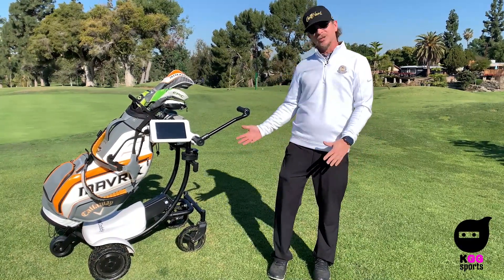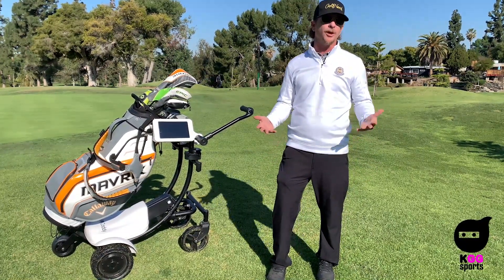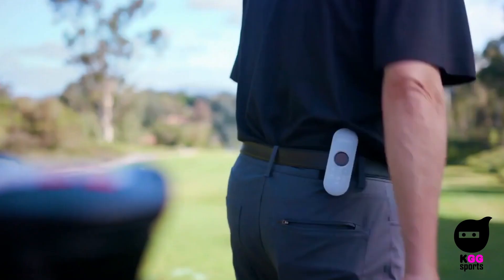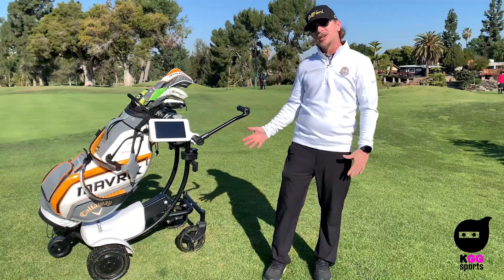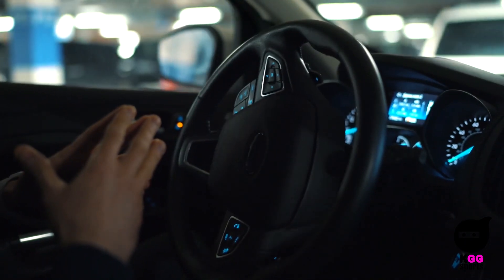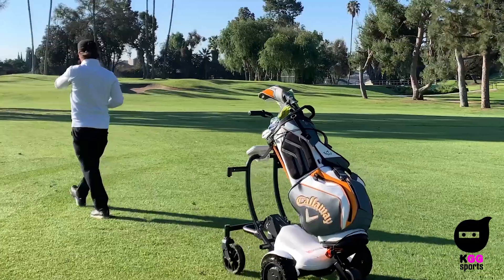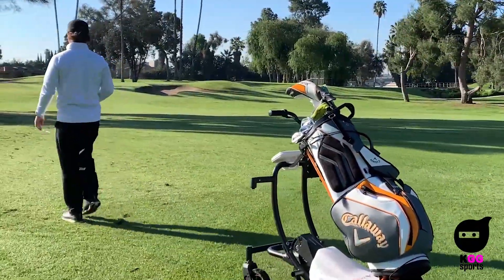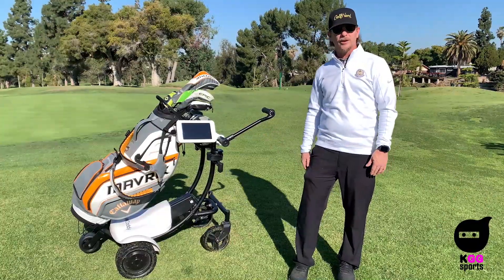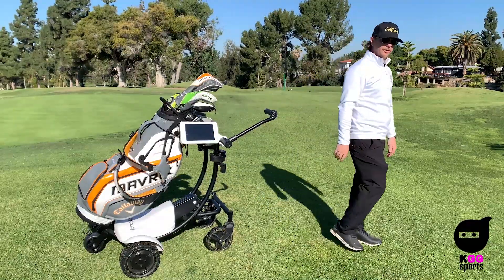The big deal is the difference in technology. Those consumer carts are always manually controlled — they'll have a remote control or a beacon of some sort that you wear on you to track you. The difference is Hello Caddy uses LiDAR technology. If you're familiar with Tesla or any autonomous driving scenarios, they use the same technology. LiDAR gives it a vision of what's in front. Because Hello Caddy uses LiDAR, I don't need to wear anything — no controller, no beacon. I put it in tracking mode, it scans me and follows me wherever I go.